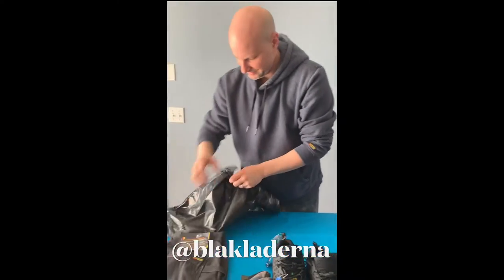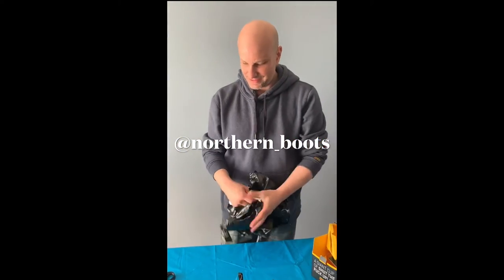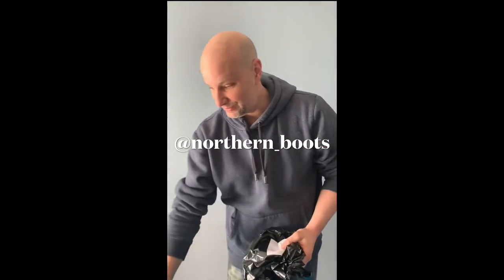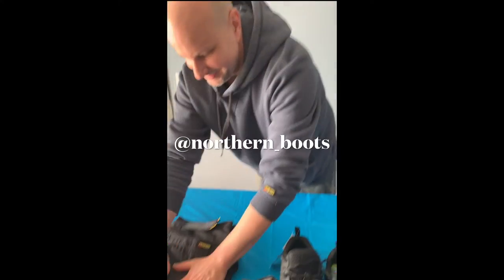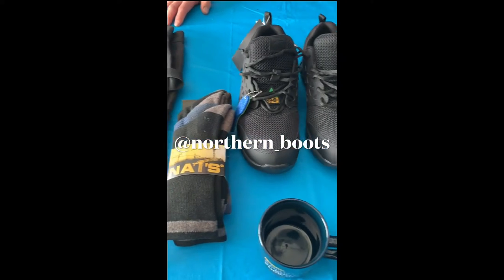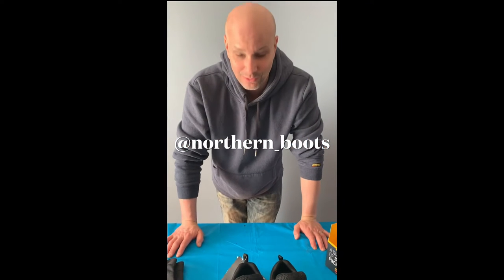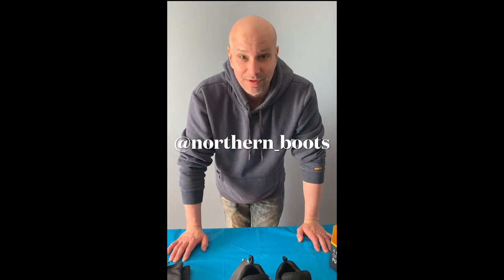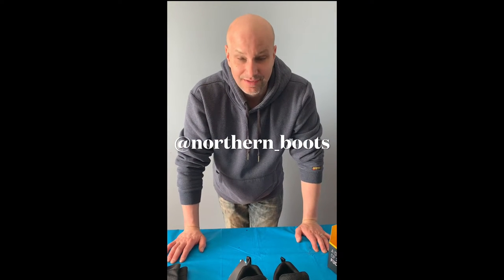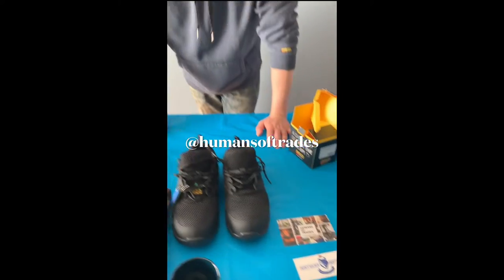Oh yeah, for sure. All I can say is thank you very much to Northern Boots. This is amazing. Check out this stuff. Wow, I'm just blown away. Thank you again guys — make sure everybody goes and hits Northern Boots and checks out what they have at their store. I buy a lot of products from them and it's an amazing store, the customer service is just top shelf. Also, make sure you check out Humans of the Trades.